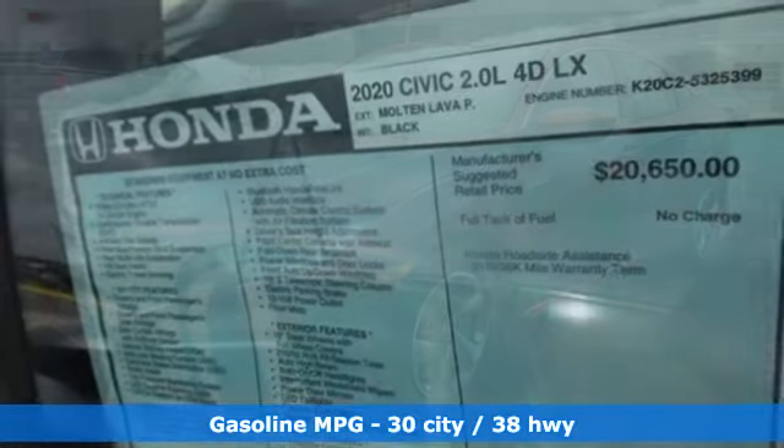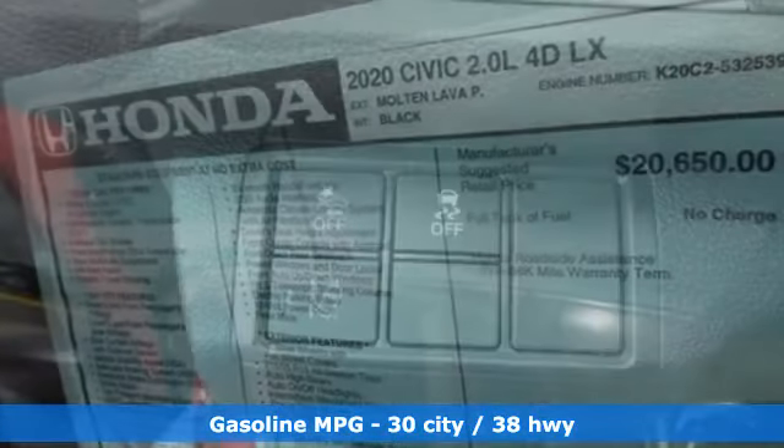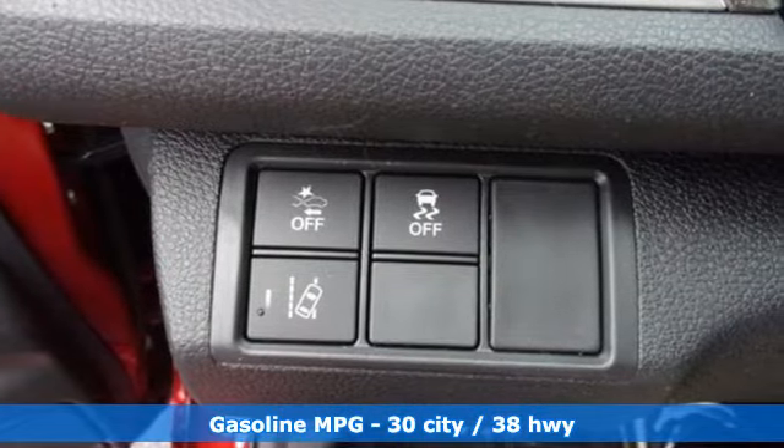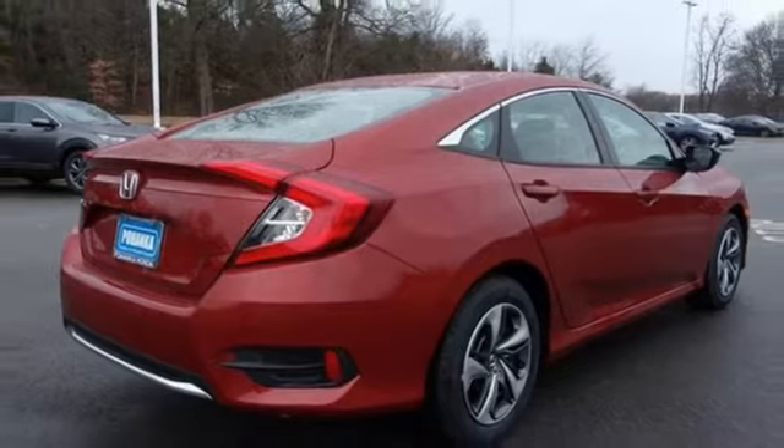Streaming audio, wireless phone connectivity, manual tilting steering column, USB port, manual telescoping steering column, inline 4-cylinder engine, gas pressurized shocks, and continuously variable automatic transmission.